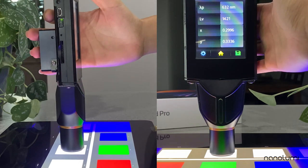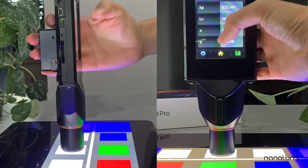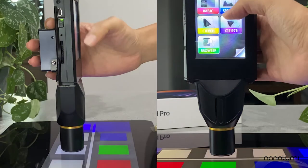At a luminance value of approximately 1,400 nits, the brightness achieved is beyond the standard 350 to 600 nits of tablets and comparable to the peak brightness level of Apple's color enhancement film.